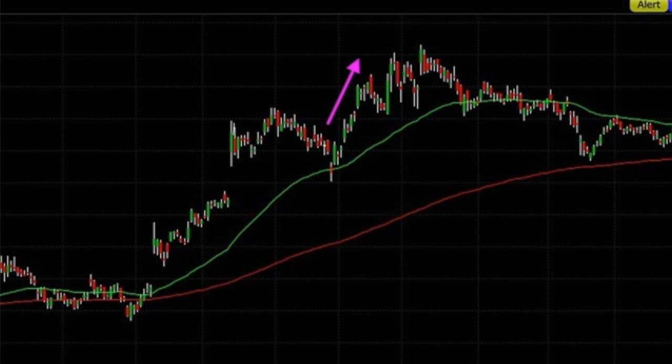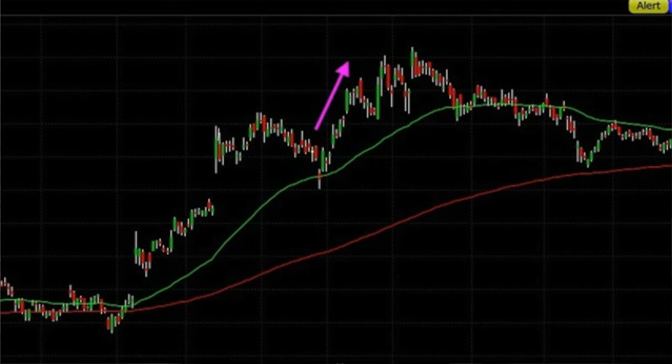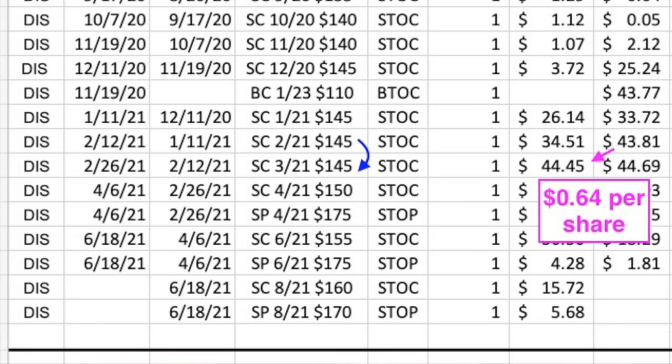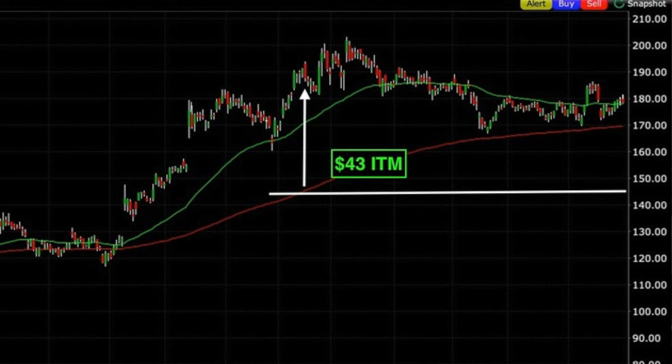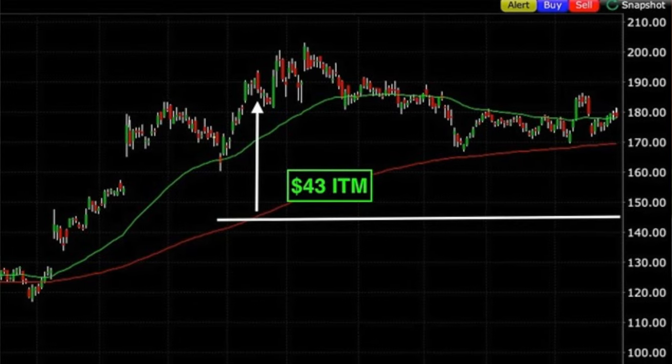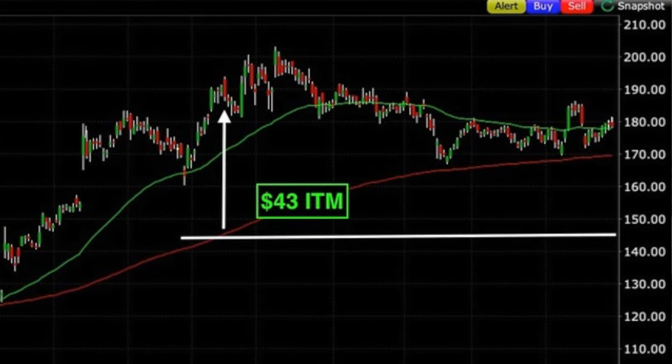Disney continued to go up. By February 12th, with no time value left in the February $145 call option, we decided to roll it out to March at the same $145 strike price, pocketing a net of $0.64 per share. When we did this roll on February 12th, Disney was trading right about $188 per share, so the option was $43 in the money.